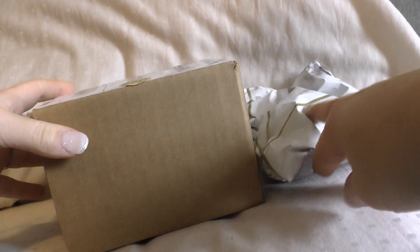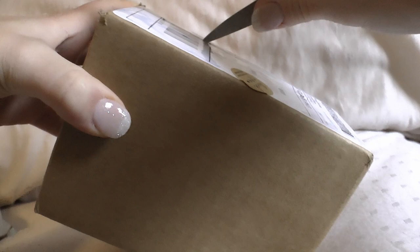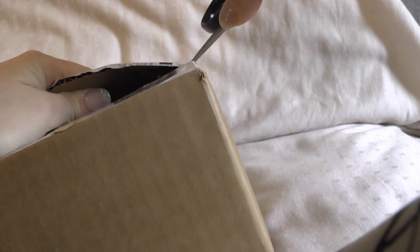Hello everyone, Laura here. Today I'm in my room — this is just going to be a really quick video because I don't have time to go down to the studio and make a production. So we're in my bed today, fun times. I am opening a couple of packages and I just wanted to share with you guys what I got. This first one is from Tiffany's Cool Finds — I'll put the link for her channel down in the description box. It's just a ring, but I love this ring, I thought it's so cool. I figured I might as well make some content while I'm opening my jewelry.